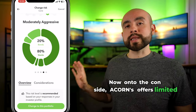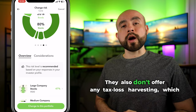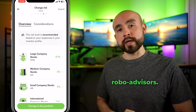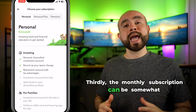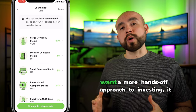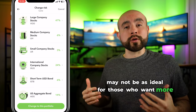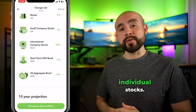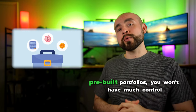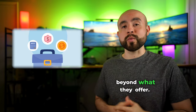On the con side, Acorns offers limited investment options compared to other investment apps. They also don't offer any tax-loss harvesting, which is a tax-saving strategy offered by some robo-advisors. The monthly subscription can be somewhat expensive for smaller account balances. And while Acorns is great for a hands-off approach, it may not be ideal for those who want more control over customizing their portfolio with individual stocks, since it's a robo-advisor at heart with pre-built portfolios.